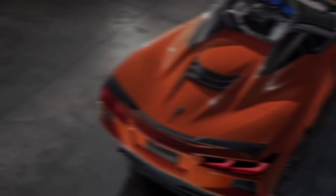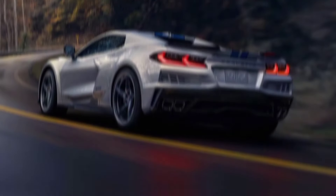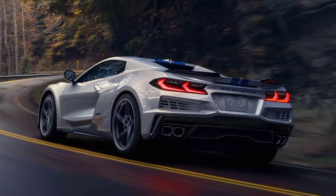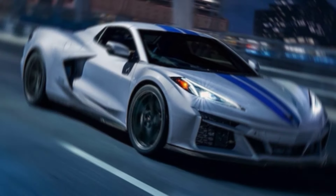But it's not just about brute force. The advanced suspension and Brembo brakes ensure precise handling and stopping power, while the available magnetic ride control adapts to road conditions for a smooth and comfortable ride.